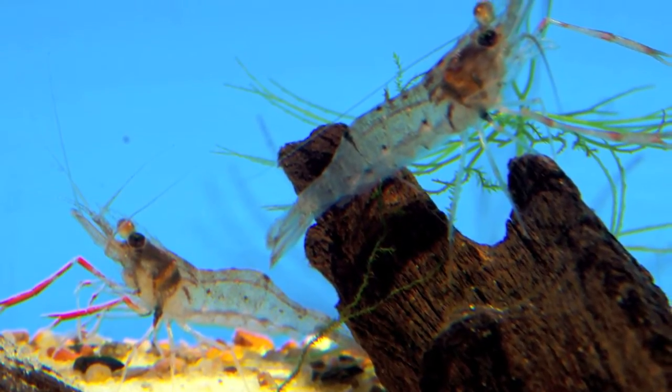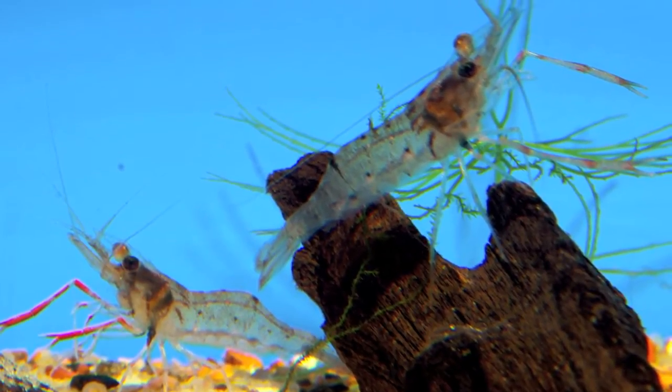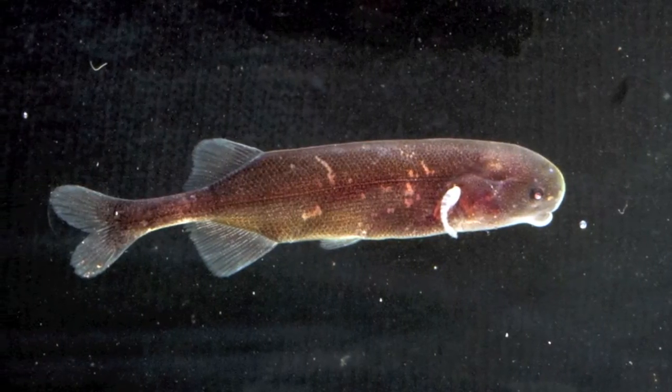This interesting Macrobrachium shrimp is one of the animals that made it back from the Mitzig area. We also caught a lot of juvenile mormyrids, but none of them made it home.